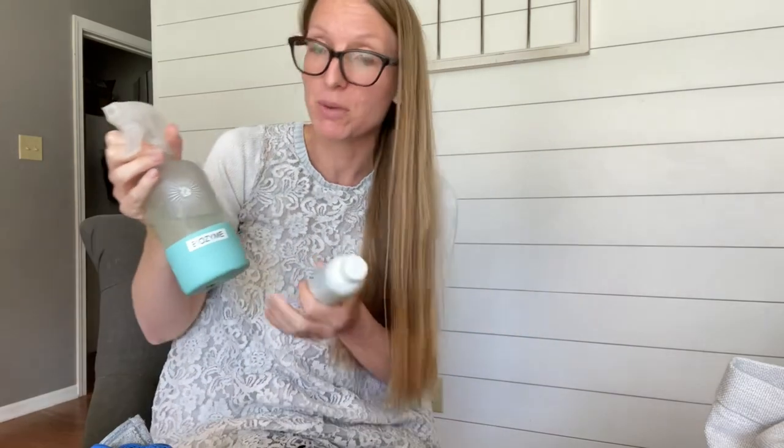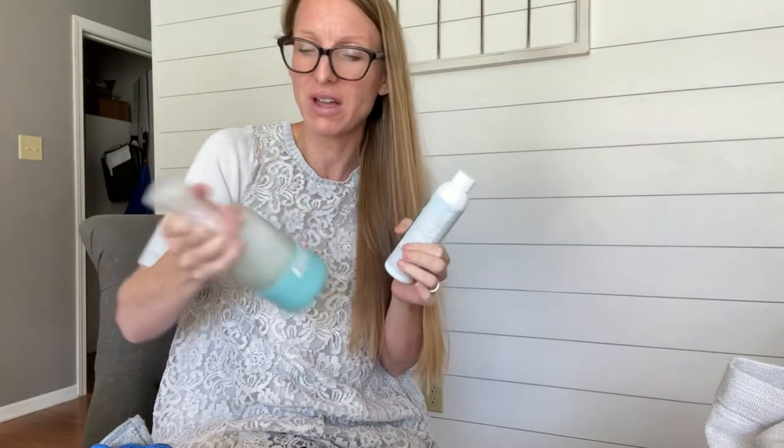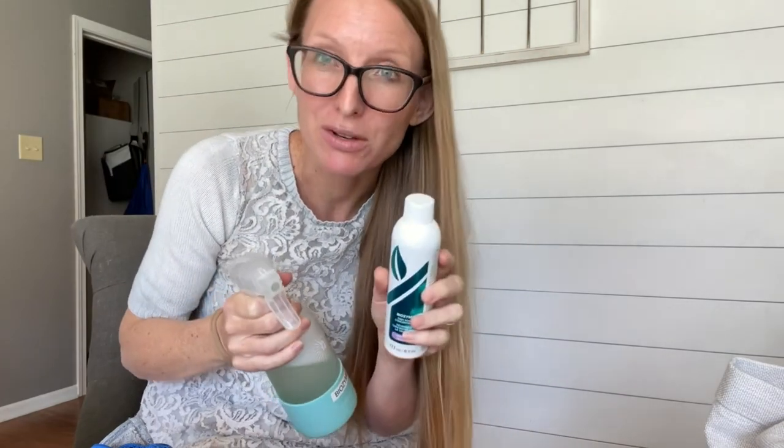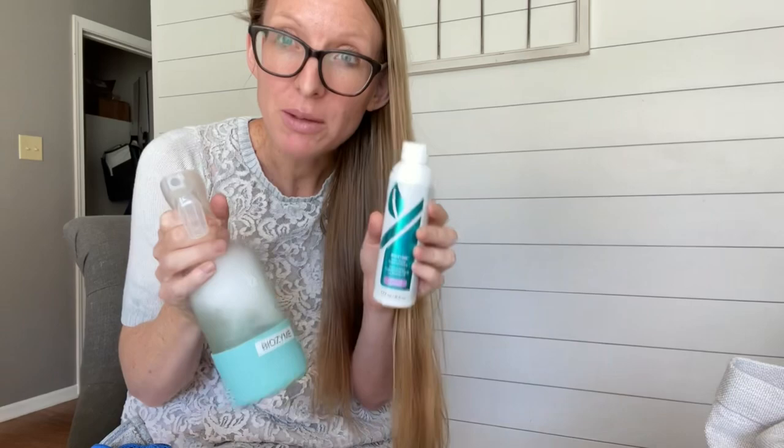The second spend and get for the month of July is the Biozyme. Have you tried this on carpet stains? It's legitimately awesome — it eats the nasty stuff. You can make it into a spray. This has been in here for probably four or five weeks and it still foams. Make sure you're doing one part Biozyme to seven parts water. If it's not foaming enough, add a little more concentrate — it might depend on your water.